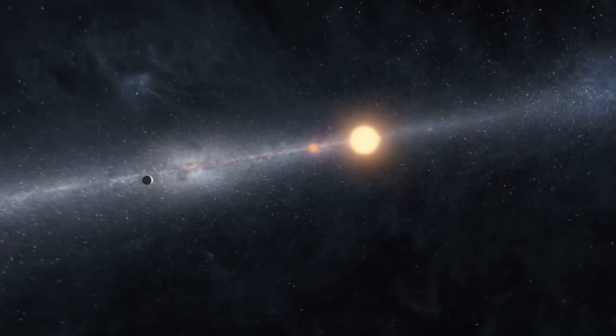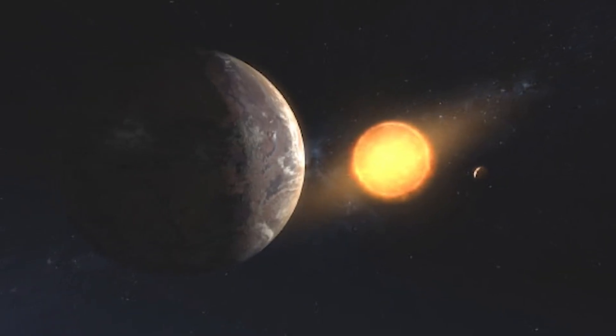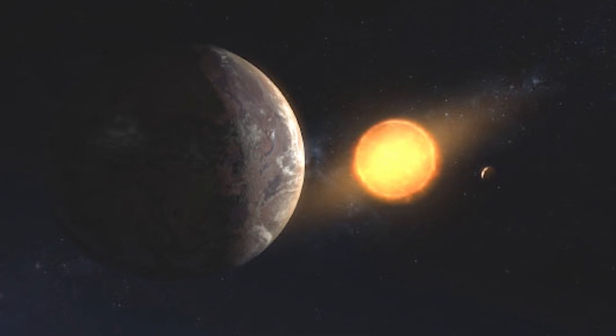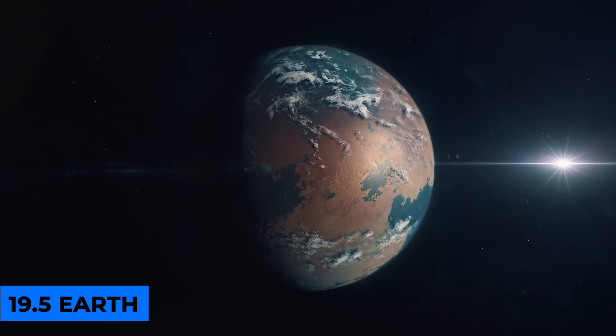'We would have missed it if we hadn't looked over the algorithm's work by hand.' Because Kepler 1649c orbits its tiny red dwarf star so closely, a year there is only 19.5 Earth days long.